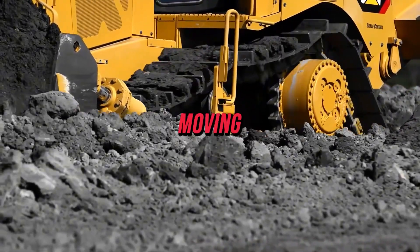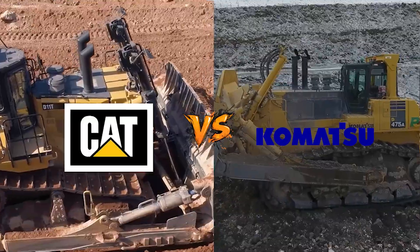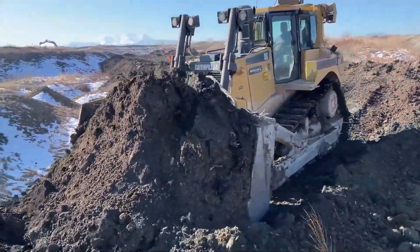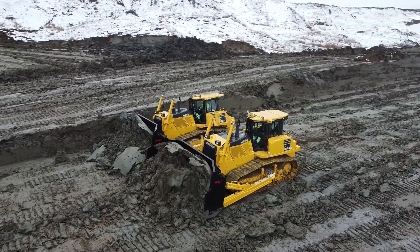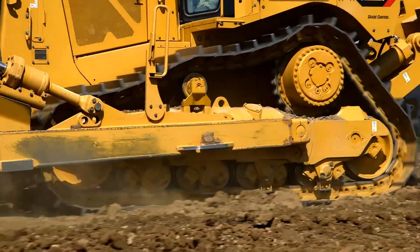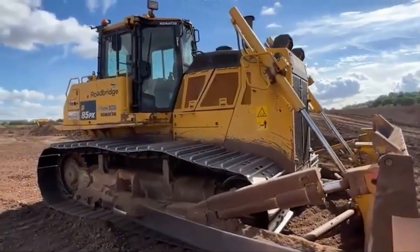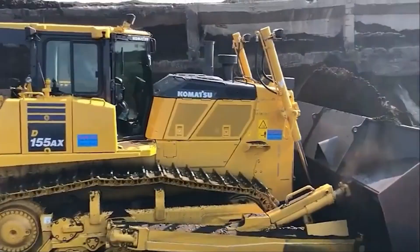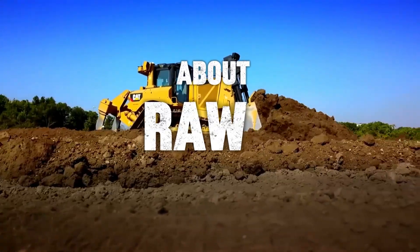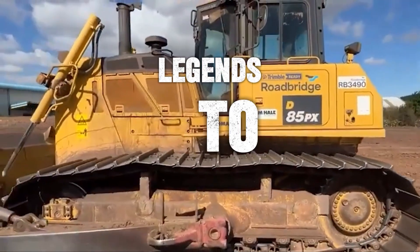In the world of heavy earth moving, two names cast the longest shadows: Caterpillar and Komatsu. But what if I told you that in a head-to-head performance test, one of these titans was up to 20% more productive than the other? That's not a rounding error — that's the kind of gap that can make or break the profitability of a massive project.